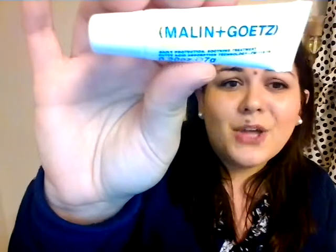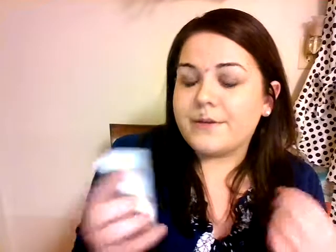First product is Mollen and Goats — I hope I'm saying that correctly. It's a Mojito Lip Balm, Daily Protection, Soothing Treatment, Fatty Acid Absorption Technology. It is 0.20 ounces. This smells delicious, and it's just a clear gloss. This will come in really handy. I've heard great things about this brand and this specific lip balm, so this is going to be great for winter.